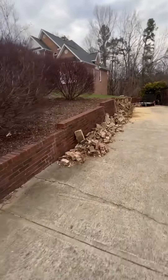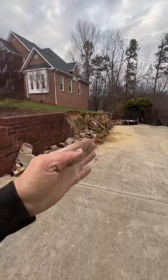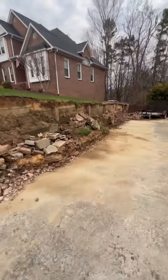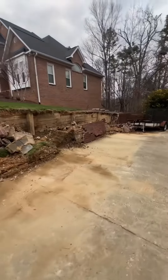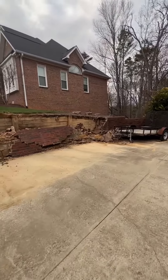We had to move a lot of brick, and we got it almost all the way out, then we wedged our way out. Looks pretty bad, but it looks better than it did.